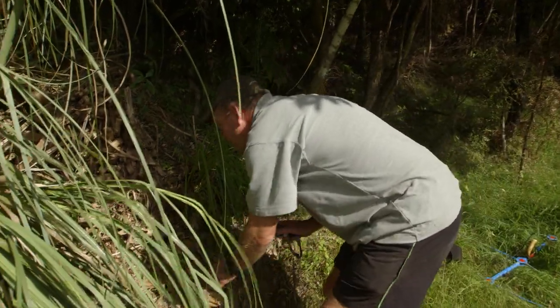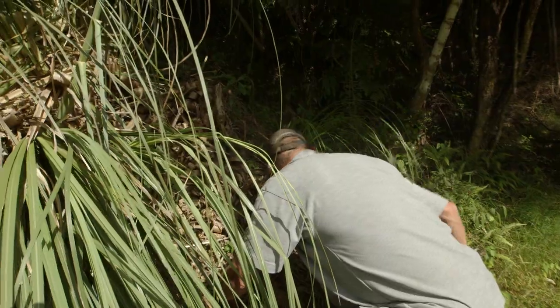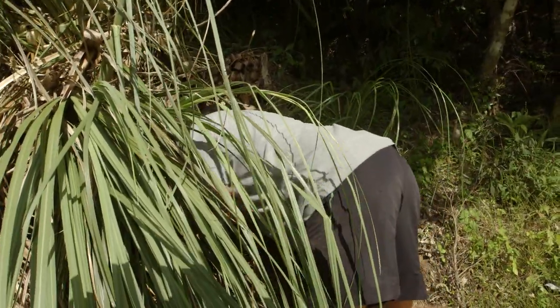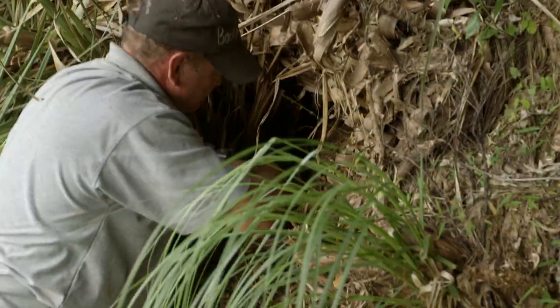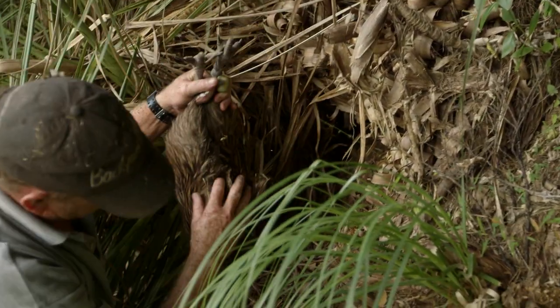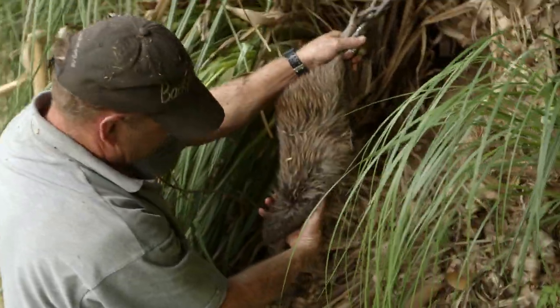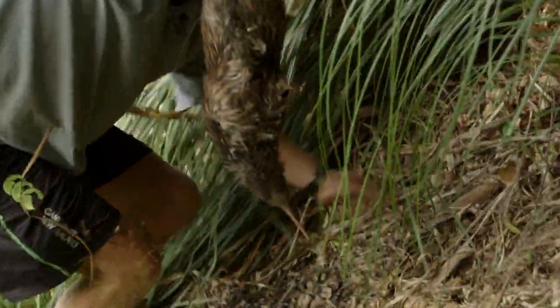Todd is hugely experienced in catching kiwi, but it's never easy, and foremost in his mind is the health and safety of the bird. After locating Darwin, he moves in carefully to make the catch.